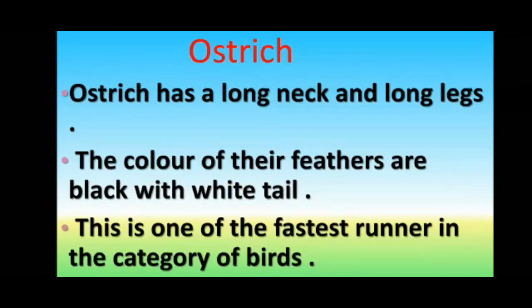Now I will share some information about ostrich. Ostrich has a long neck and long legs. The color of their feathers are black with a white tail. The ostrich is one of the fastest runners in the category of birds.